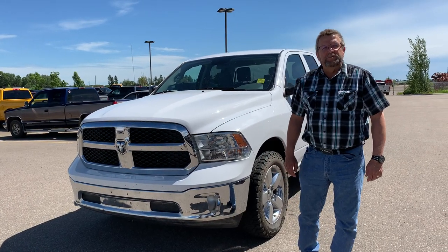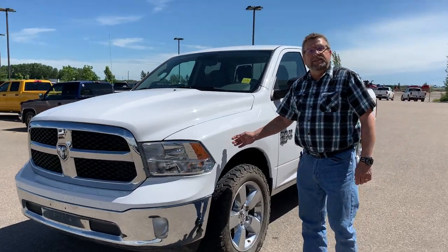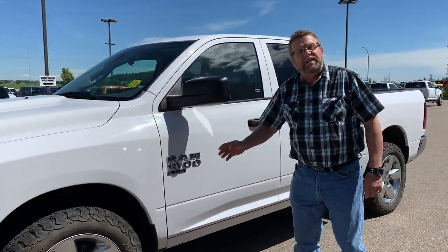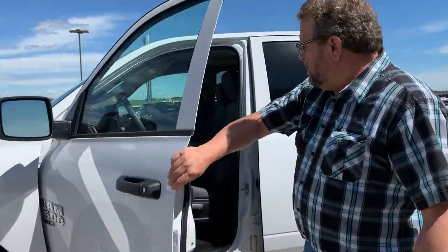Hey everybody, Steve McFarland here from Mountain View Dodge. What do I have here? A beautiful pre-owned 2019 1500 with the V6 power quad cab. It has only 6,500 kilometers — that's right, 6,500 kilometers.